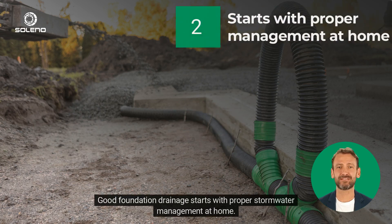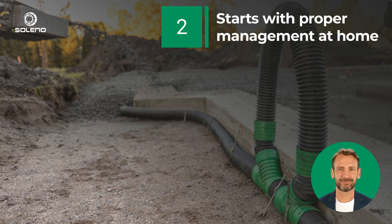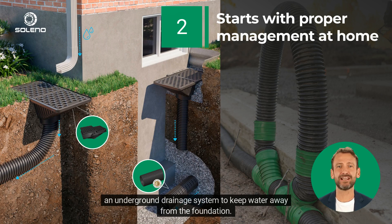Good foundation drainage starts with proper stormwater management at home. Make sure to properly collect and redirect water on the surface with gutters and catch basins, and by using an underground drainage system to keep water away from the foundation.